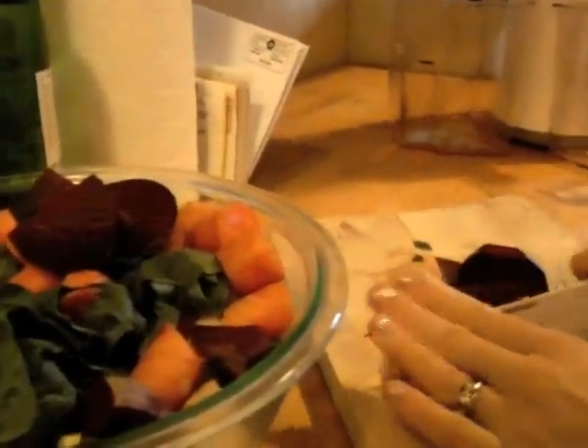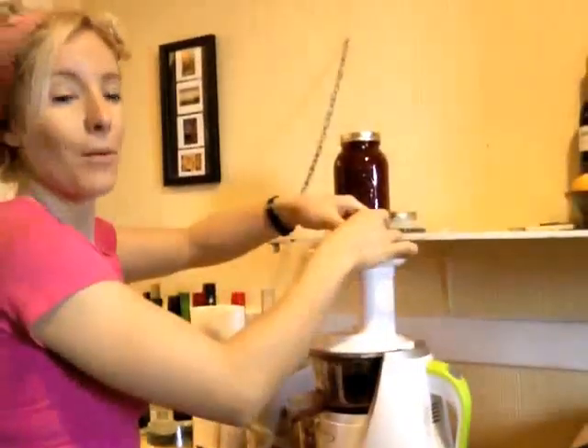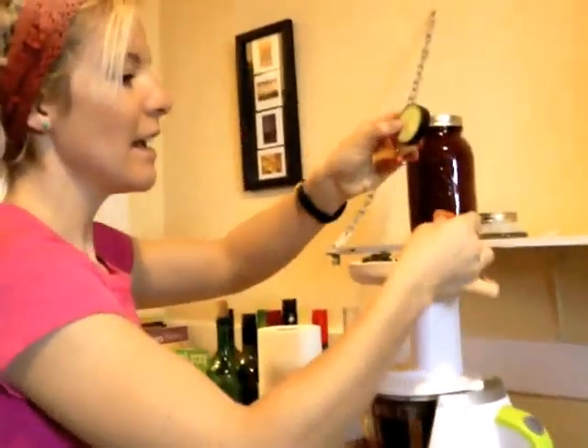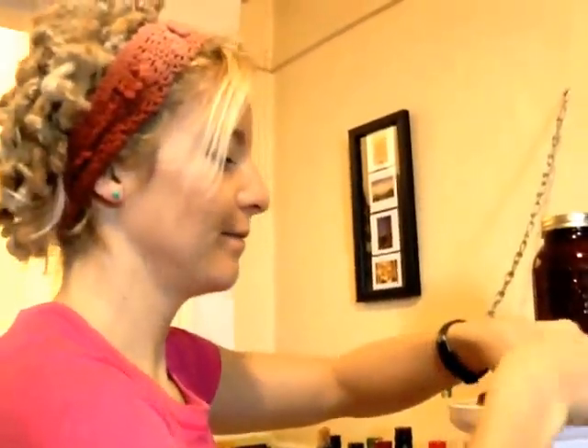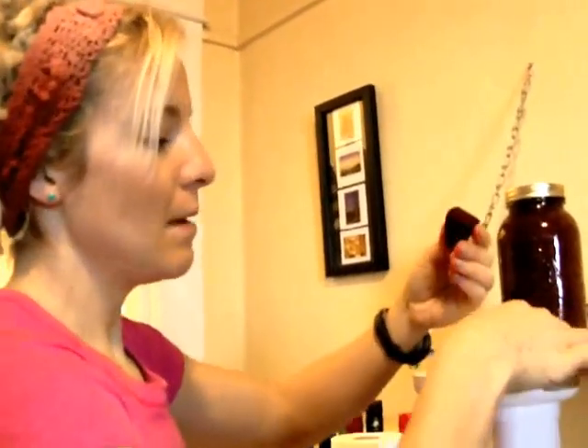It's not many steps to do. We've got cucumbers, carrots, apple, kale, spinach, beets, and lemon.